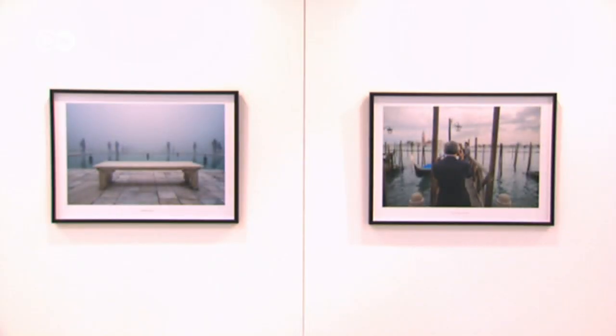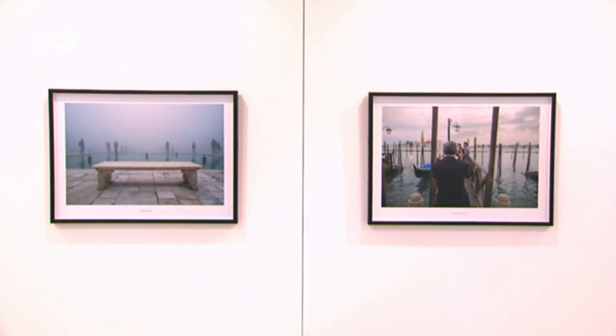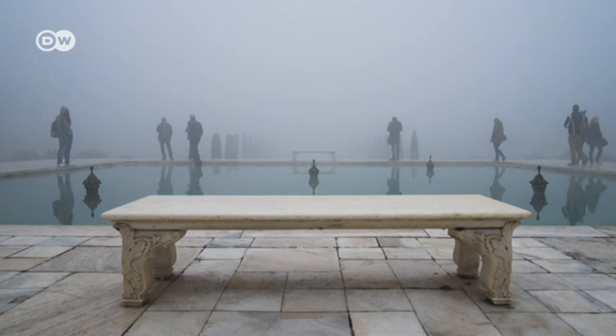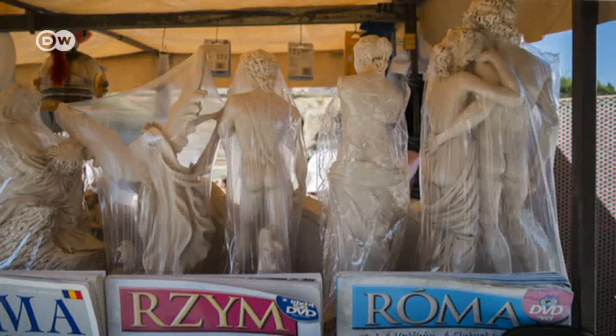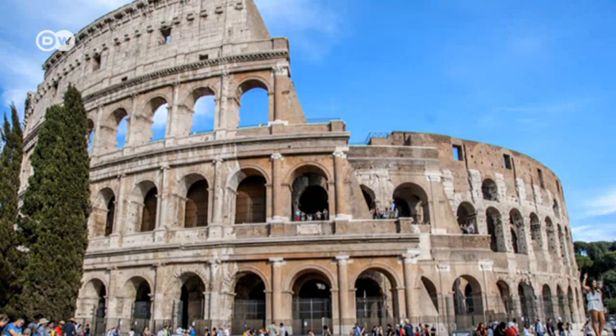The famous sights aren't visible, they can only be guessed at best. For example, behind this fog is the Taj Mahal in India. And this is what Oliver Curtis saw when he turned his back on the Colosseum in Rome.